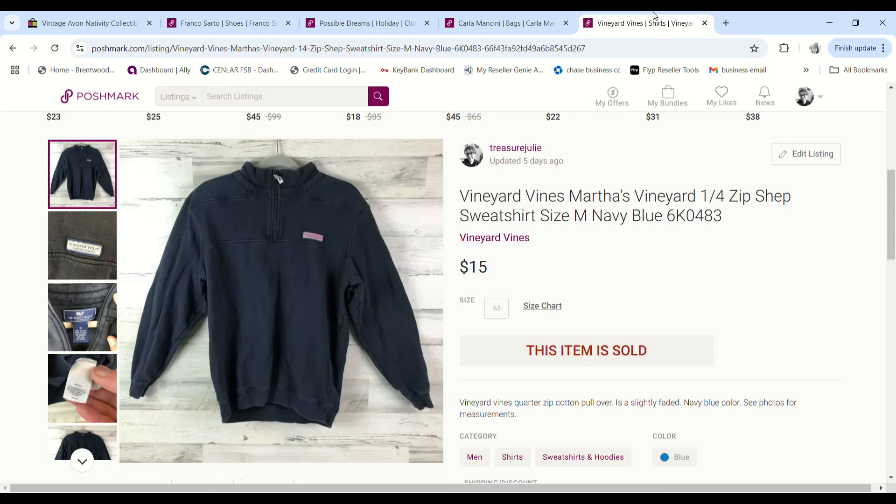This Vineyard Vines quarter zip has been in inventory forever. Someone sent a $15 offer on Poshmark. I paid $1.90 at the bins — I would definitely not purchase it again — and we made a $10.10 profit.